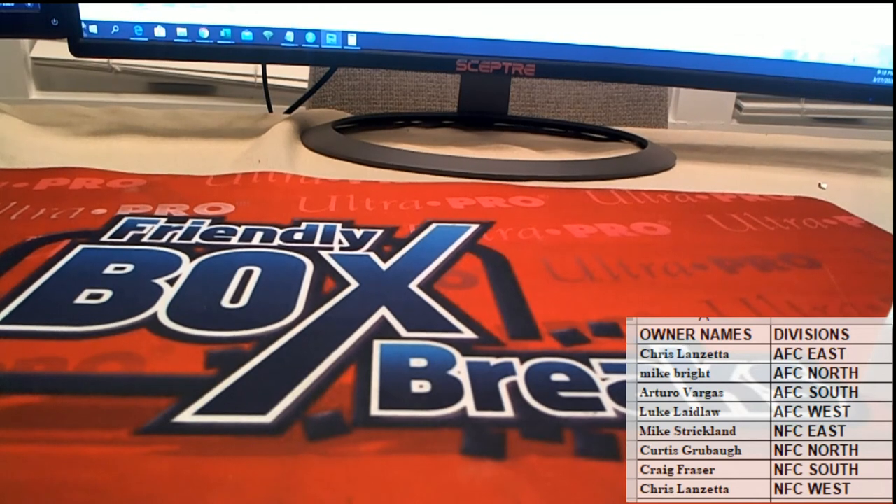All right guys, that's NT football division break. That was number 201 — thanks guys! 2019 Panini, look out.